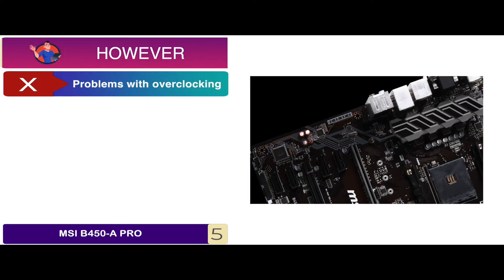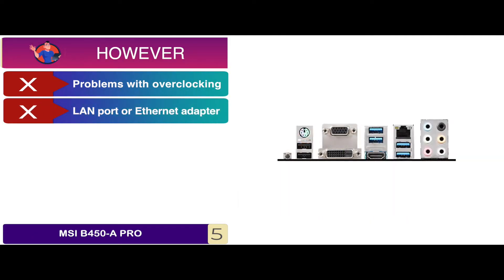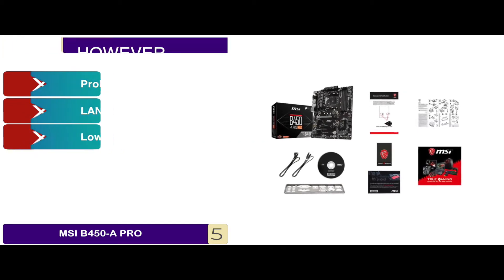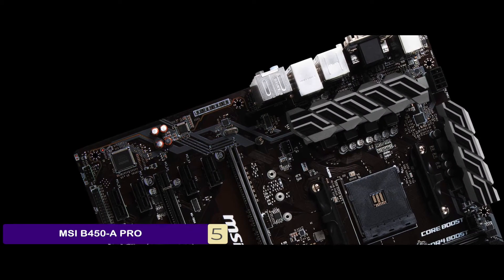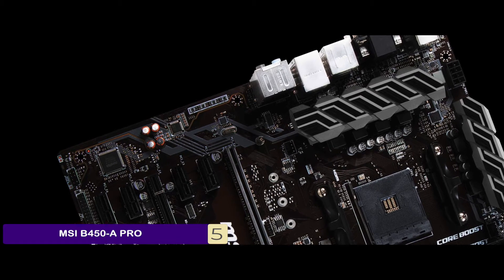However, it has problems with overclocking sometimes. It does not recognize LAN ports or Ethernet adapters in some cases. And customers complained of receiving packages with low-quality products. The bottom line is, it has high-quality audio capacitors, it's equipped with MSI gaming tools and specialized gaming ports, and it's made for custom PC building.